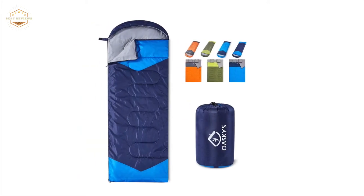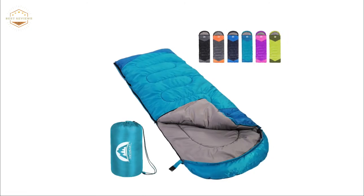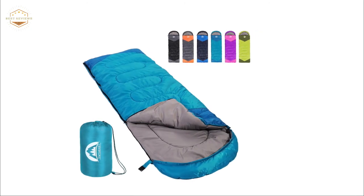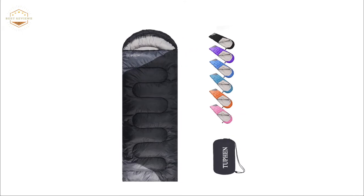Sleeping bags are a very important part of your outdoor gear. They are used to keep you warm during the night while camping and can also be used as a blanket or just for lounging around the house. There are many different types of sleeping bags that offer various degrees of warmth, comfortability, weight, and price.